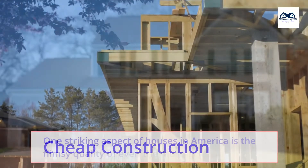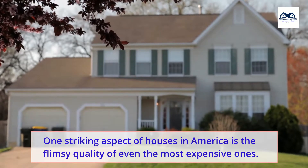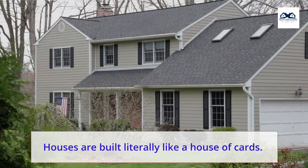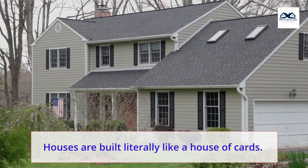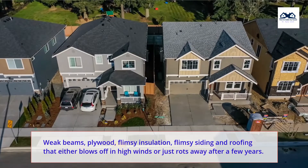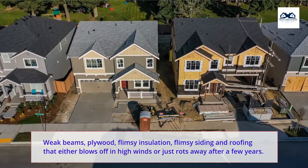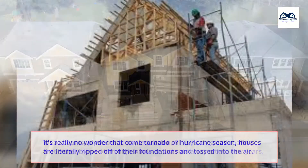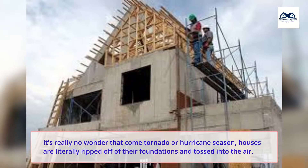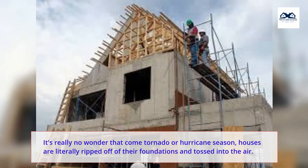One striking aspect of houses in America is the flimsy quality of even the most expensive ones. Houses are built literally like a house of cards — weak beams, plywood, flimsy insulation, flimsy siding and roofing that either blows off in high winds or just rots away after a few years. It's really no wonder that come tornado or hurricane season, houses are literally ripped off their foundations and tossed into the air.